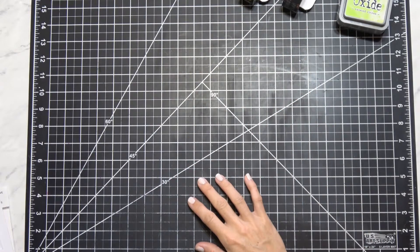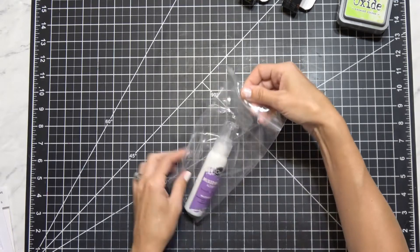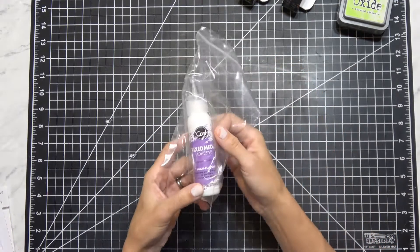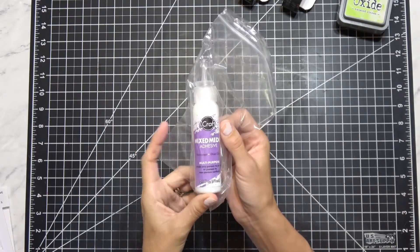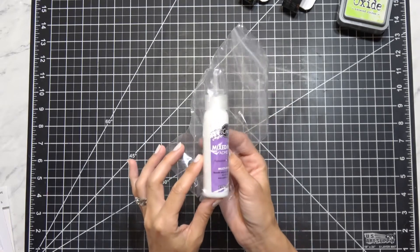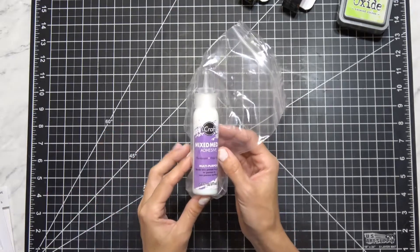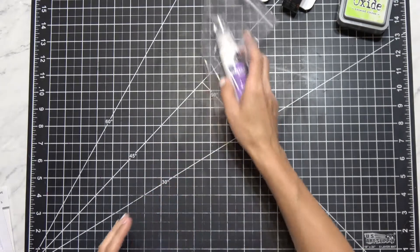Next I got my favorite glue. You guys know I rave about this all the time — this is the iCraft ThermoWeb mixed media adhesive. I love this stuff, it's just my ride or die. They were having that sale again, so it was 15% off. I think I got it for $3.89.